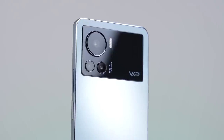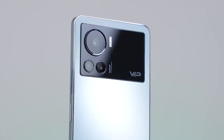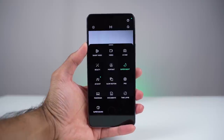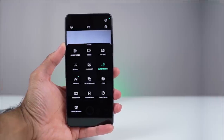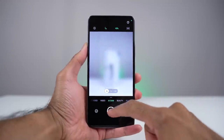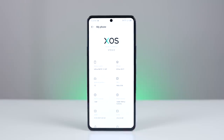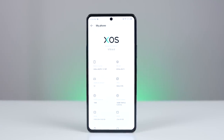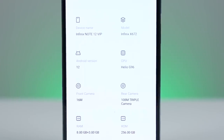We have a triple camera system on the back. The primary camera is 108 megapixels with a large 1/1.67-inch image sensor, using nine-in-one pixel binning to produce large 1.92-micron pixels for low-light photography. There's also a 13-megapixel ultrawide camera as well as a depth lens. The Infinix Note 12 VIP is powered by the MediaTek Helio G96 chipset, which is very capable especially at this price point.